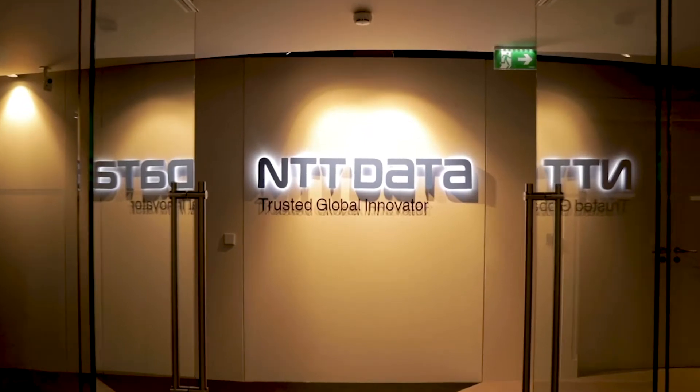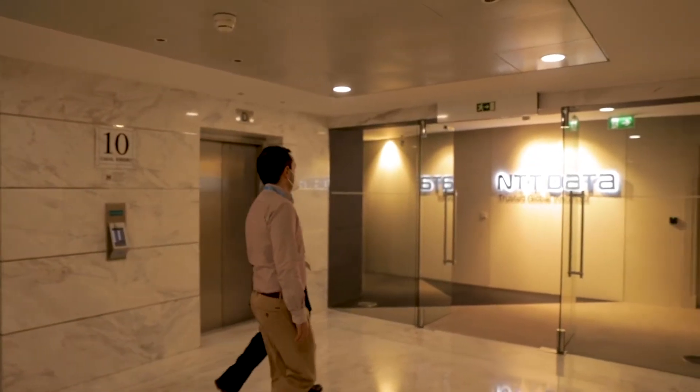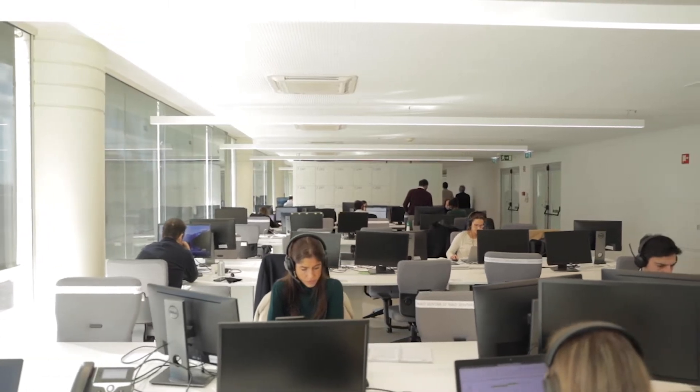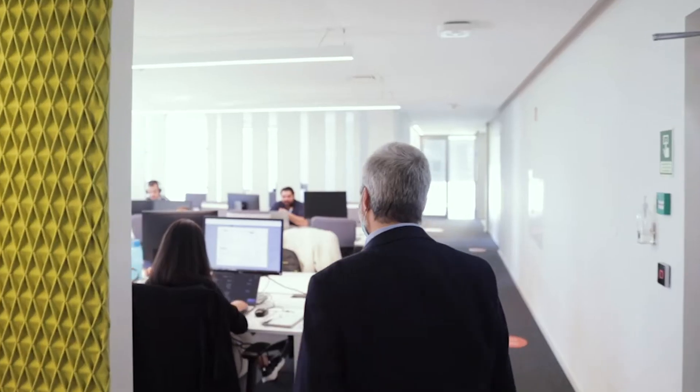NTT Data showed us a demo and some work they had already developed, which gave us confidence in choosing NTT Data. We were very excited to work on this project mainly because it has to do with sustainability, which is a very huge goal for us here at NTT Data. I'm José Varela and I work in AI and computer vision here at NTT Data Portugal.